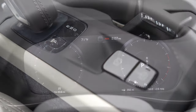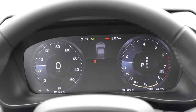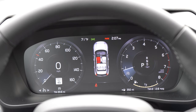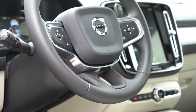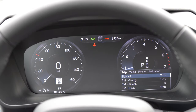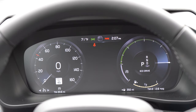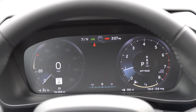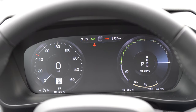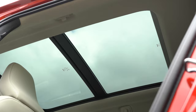The 12.3-inch digital gauge cluster comes standard — absolutely love that, it looks amazing. Using steering wheel buttons on the right side, you can cycle through range until empty, speed limit recognition, digital speedometer, tachometer, time, and outside temperature. It also adjusts slightly based on drive mode — Off-Road mode adds a compass at the bottom, and Eco mode adds green hues. Very cool digital gauge setup overall.